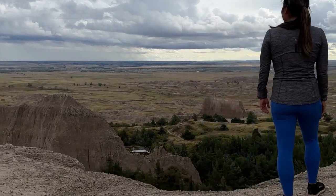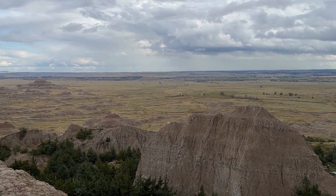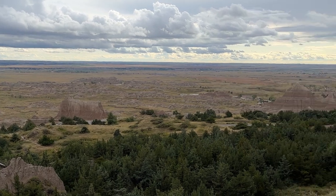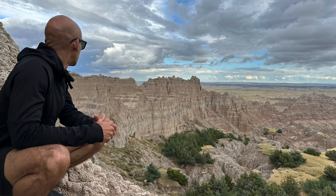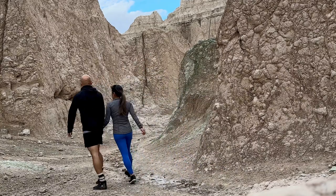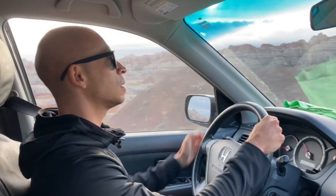The views were incredible, and we could see another trail lookout from where we were. The people on that trail were wondering how we got to this amazing lookout. We chased each other back to the car, and we are off to the campground.